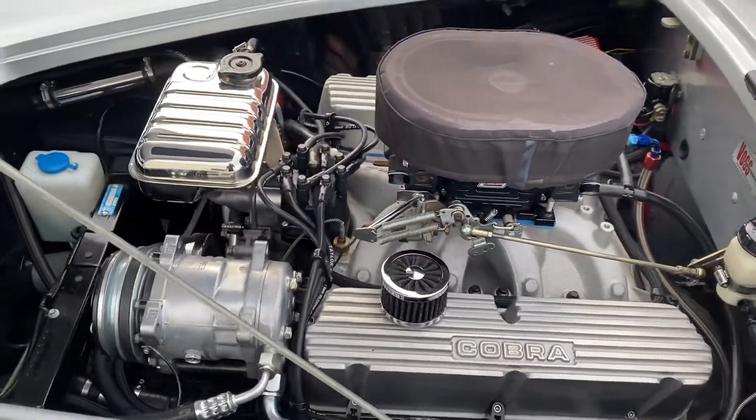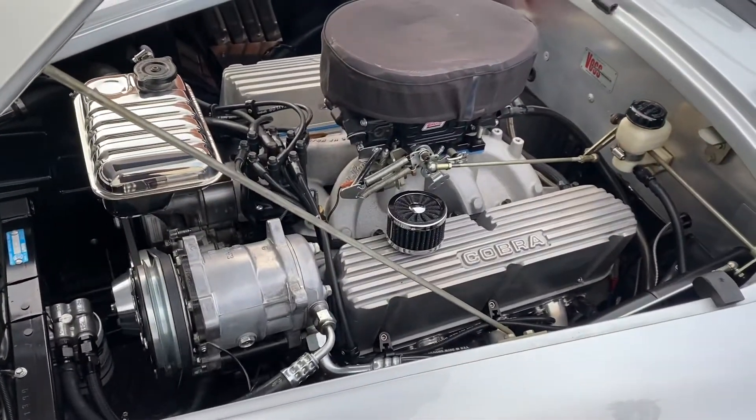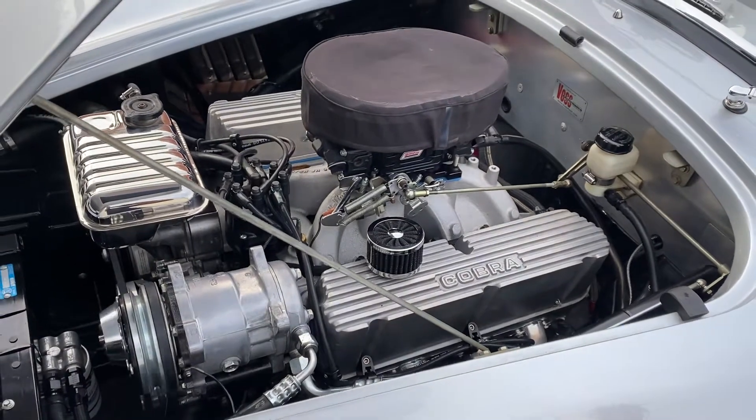392 Ford Racing Crate engine, making 450 horsepower and over 400 pounds of torque. 9.6 to 1 compression.